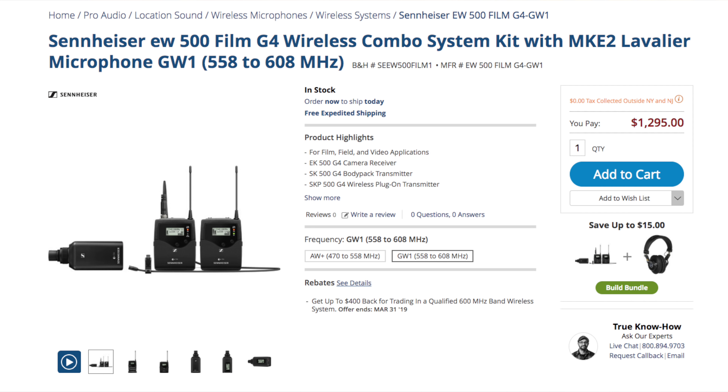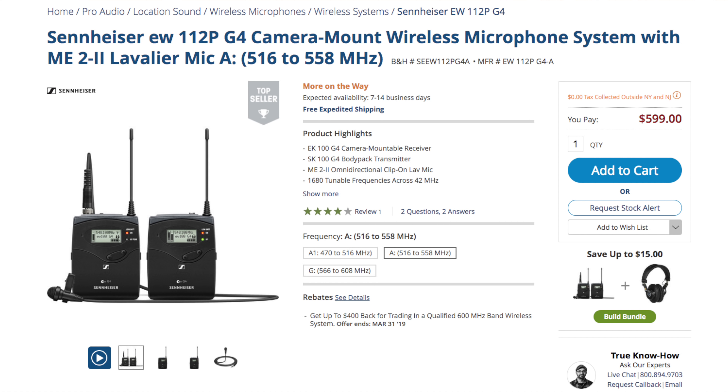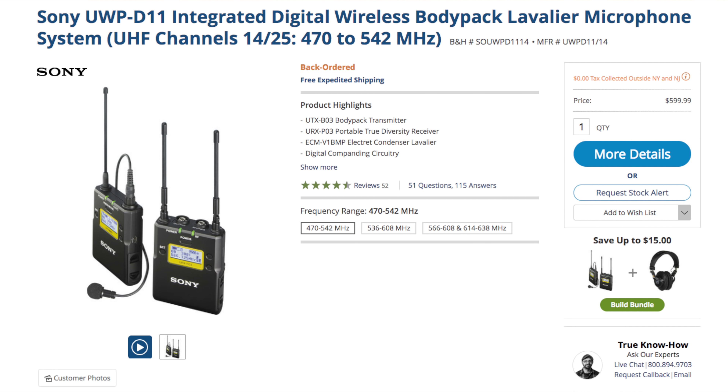So let's talk about price. The Sennheiser G4-500 film kit, which consists of the top end of their wireless lav line and SKP 500 plug-on transmitter for handheld mics, is priced at just about $1,300. But let's hold that aside to consider lav systems alone, beginning with the EW 500 G4 wireless lav kit with MKE-2 at $900 for a set. Sennheiser also sells the EW 112 PG4 kit with lower-spec 100 series receiver, transmitter, and MKE-2 Mark II mic at $600. You can buy the Sony EWP D11 kit for the same $600 or the Rode link kit for $400 — savings of $300 to $500, which is enough to buy a second Rode and keep the change, or get you halfway to a second Sony.